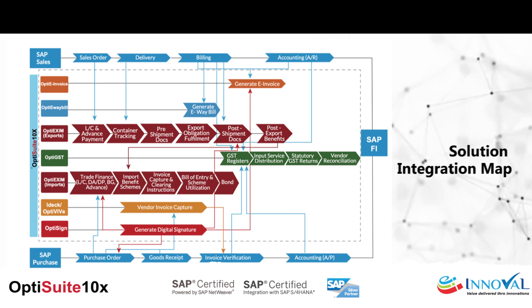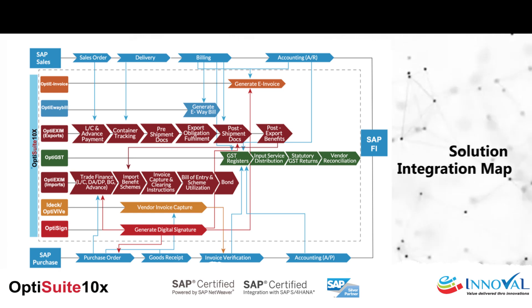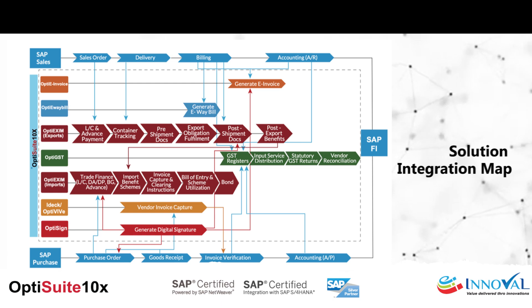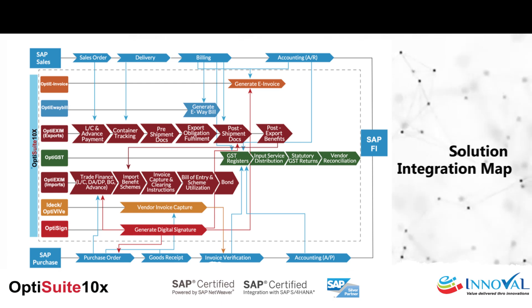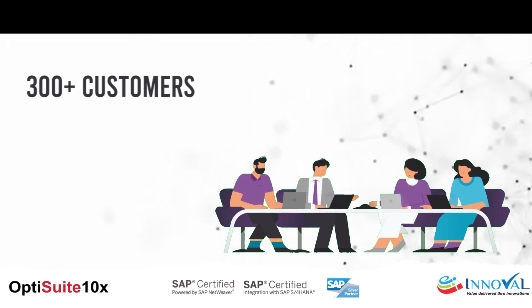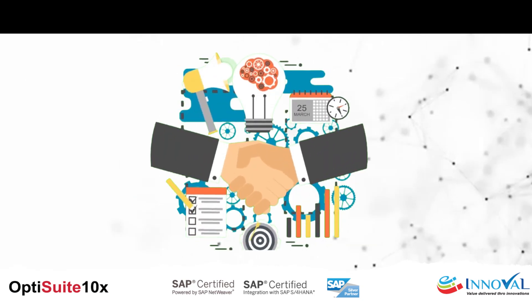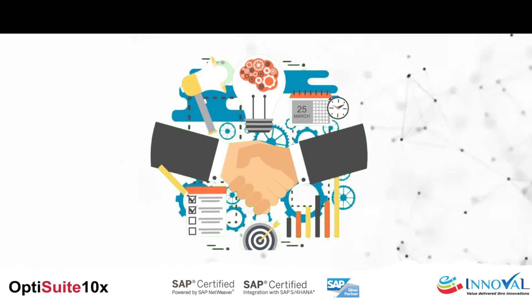OptiSuite 10X solutions are backed by IVL's rich domain experience, with over two decades of expertise in designing SAP-certified add-ons. Trusted by 300 customers across various industries, our solutions are built to enhance operational efficiency, compliance, and customer experience.